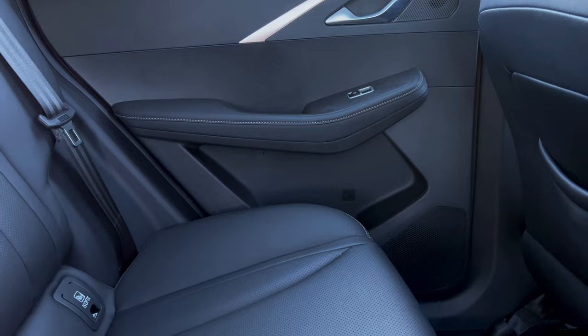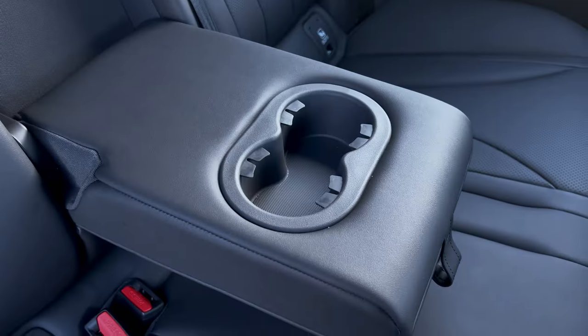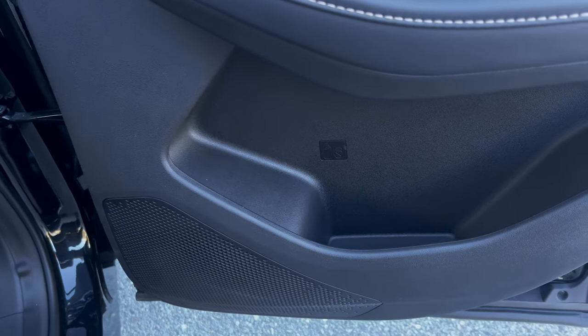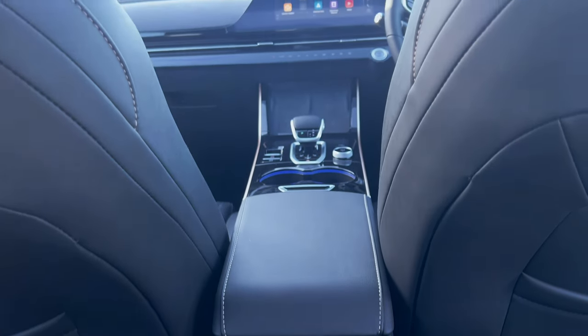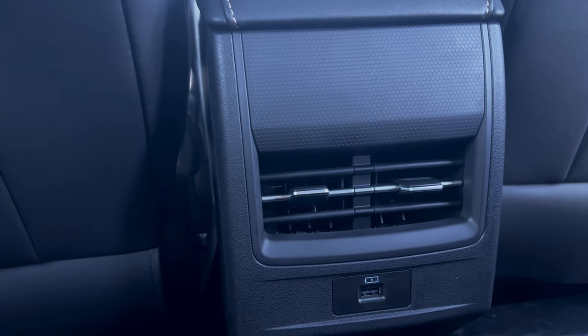The backseat of the Emoda 5GT offers a comfortable, bright and airy seating experience. With convenient cupholders in between and ample storage in the door pockets, your passengers won't feel left out. The rear vents ensure they stay cool or warm as per their preference, and a single USB port allows them to keep their devices charged.